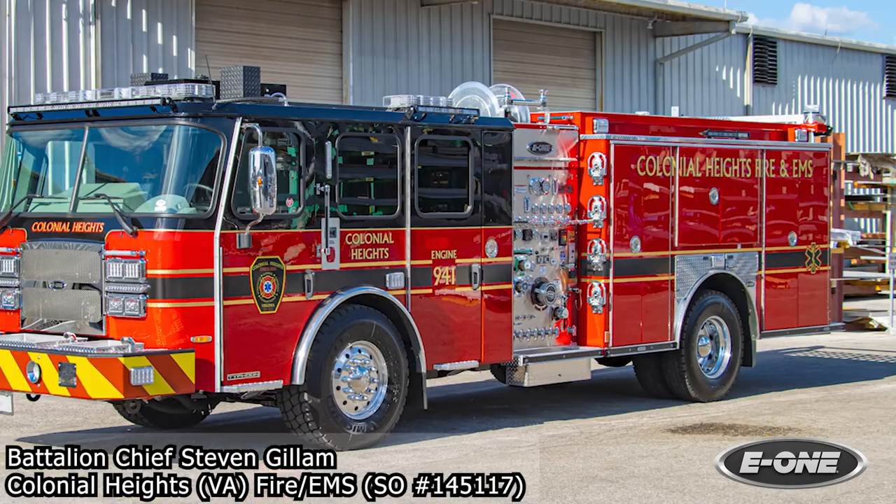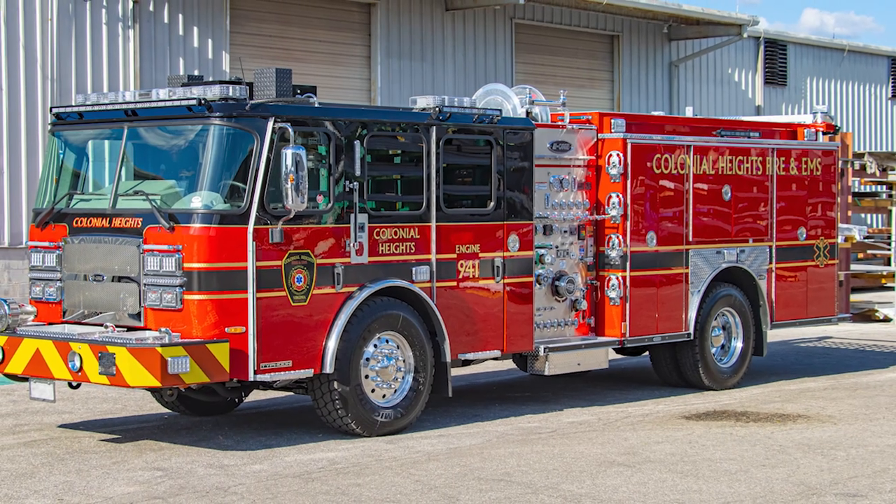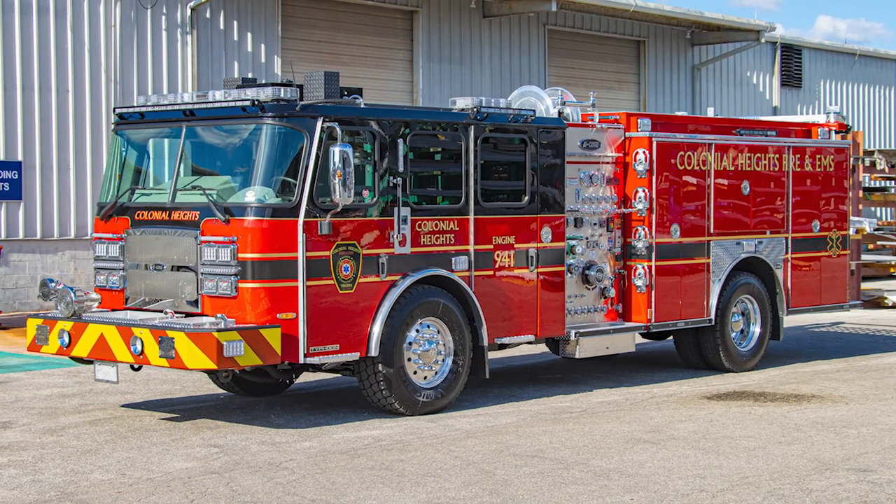My name is Steven Gillum. I'm Battalion Chief with the City of Columbia Heights Fire and EMS. We're here doing a final inspection on our 2023 E1 Typhoon Custom Pumper.